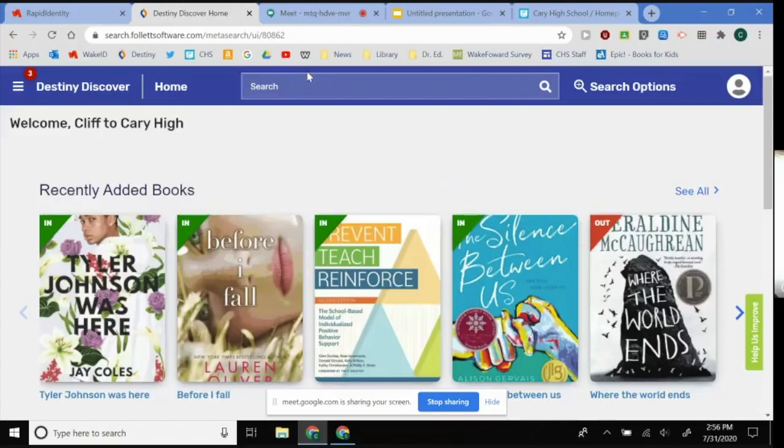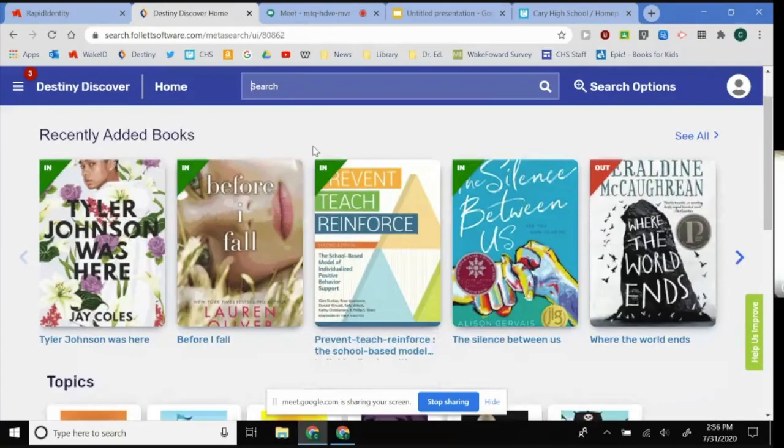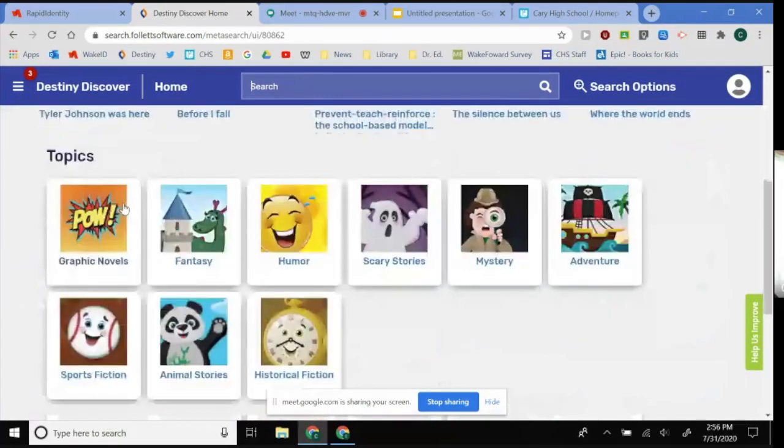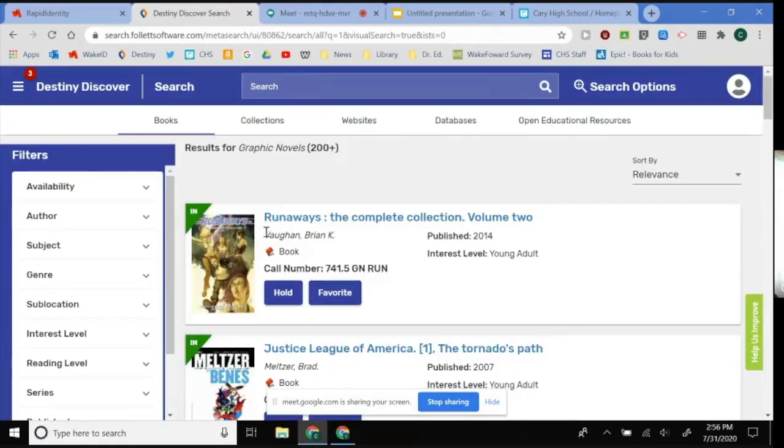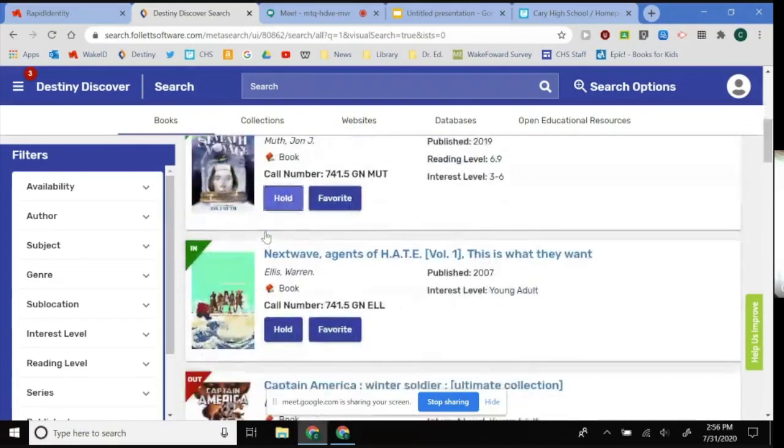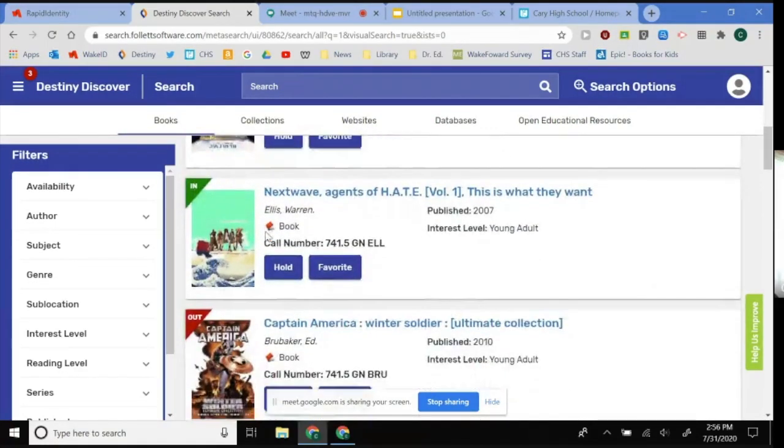Up top, if you want to search for a book by name or author you can, or you can browse our collection based on genre. For instance, if I want to pick a graphic novel, all I would have to do is click here and I will get a list of all our graphic novels, and I can scroll down and see what I like.